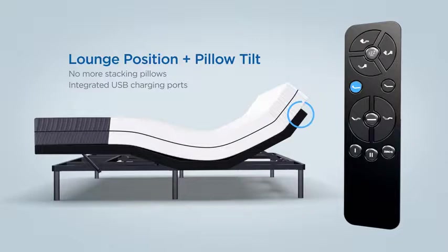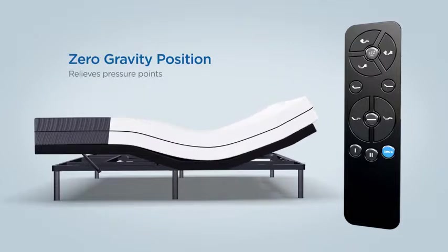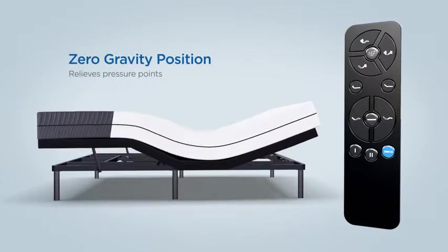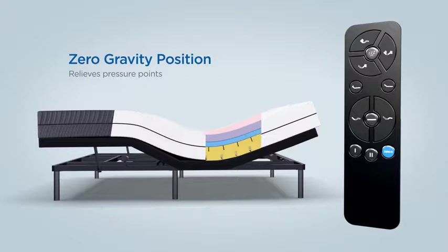Easily accessible USB ports ensures all your devices are charged and nearby. Adjust to the zero gravity position to relieve pressure points across your entire body while you rest. Articulated grooves on the bottom of the mattress ensures it contours to the base to deliver maximum comfort in any position.